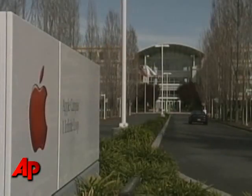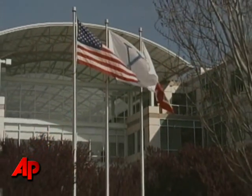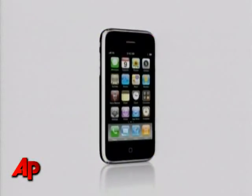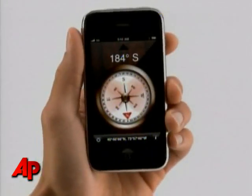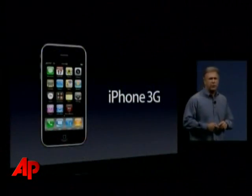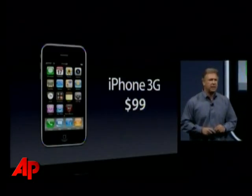Apple has weathered the economic meltdown better than other computer companies, giving it a running start when PC sales began to grow over the summer. For the most recent quarter, Apple showed a 47% jump in profit, boosted by sales of a faster iPhone and a price drop for the previous generation of the phone. Mark Hamrick, The Associated Press.